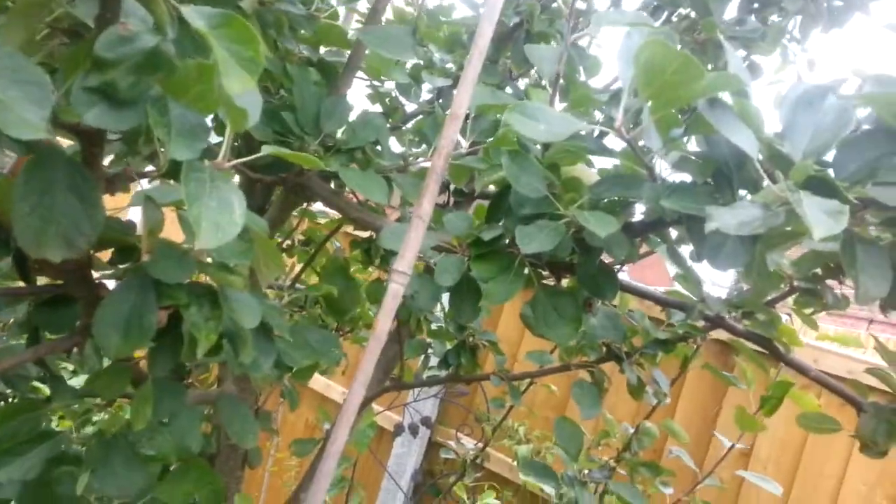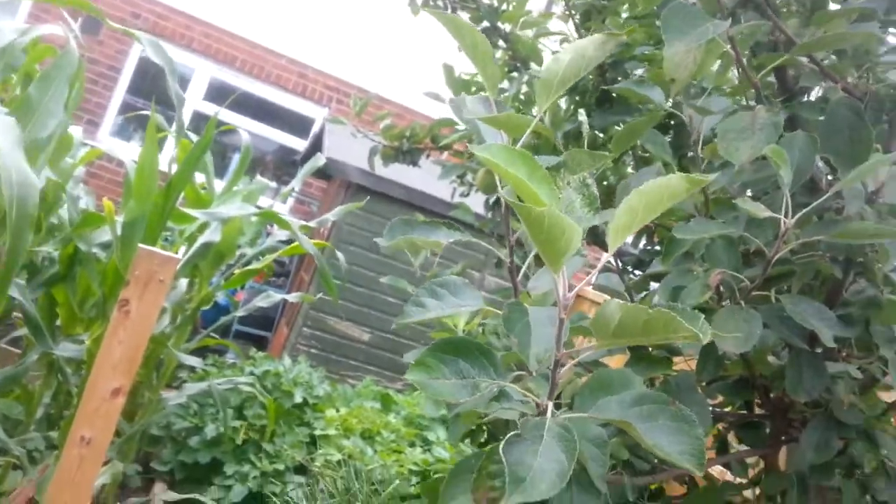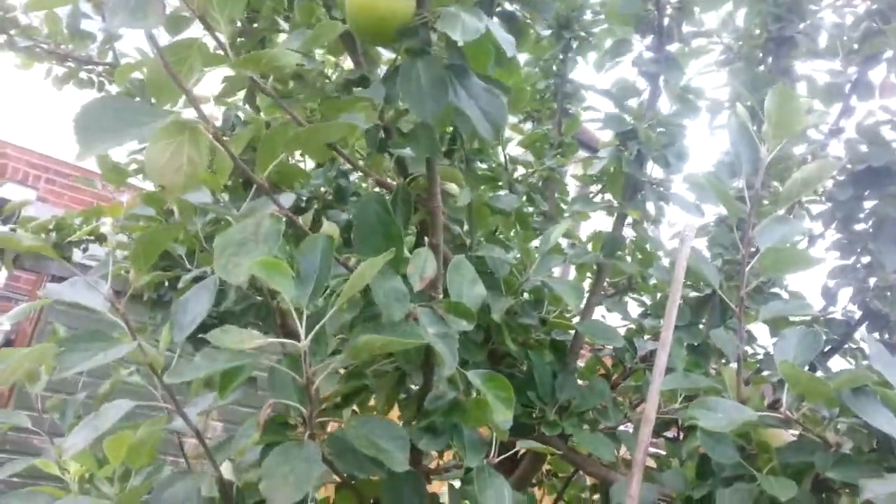I've just seen another apple hiding. So that's three apples it's got, I think — three or four. There might be some around the back, I haven't had a good look yet.